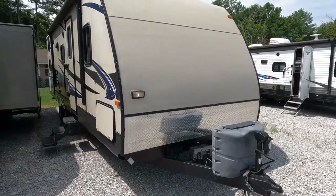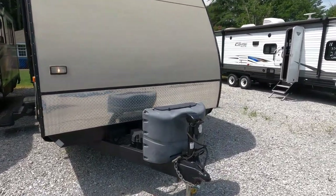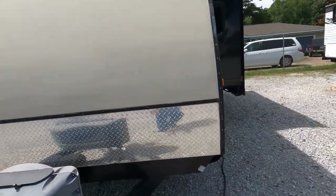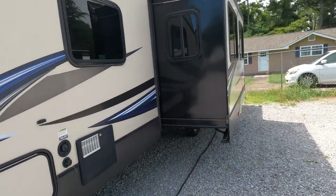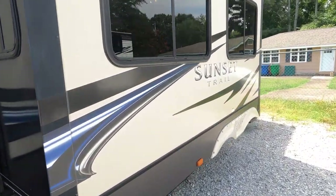Going around the unit — it does have a power awning, a power tongue jack, and 30-amp electrical service. I'm running off my generator so I have the lights and fridge on, just not the AC. It's got a big deep super slide — 36 inches deep.